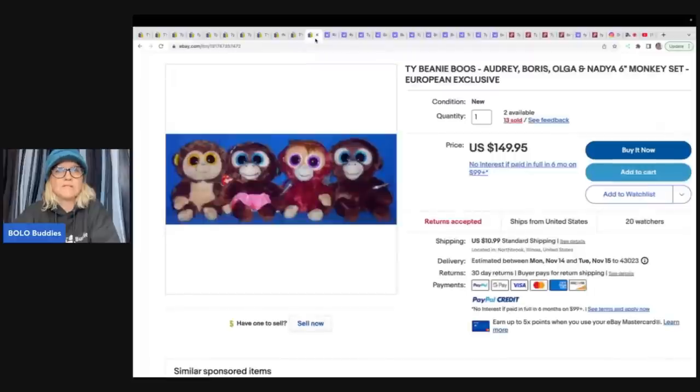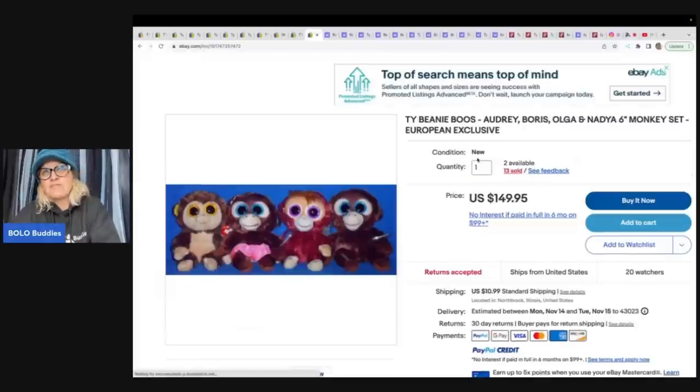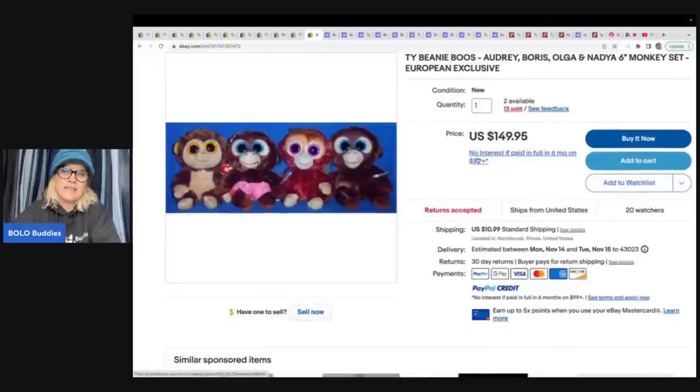Here are the Beanie Boo monkey set, and these sold for $149.95. Again, 13 sold - so somebody must be picking these up in bulk somewhere. But here's my secret, you guys. On eBay, we have to do all this research. We have to go into the feedback. We have to see if the item actually got feedback left for it. If it didn't, we have to see was the item relisted - did this item actually sell?